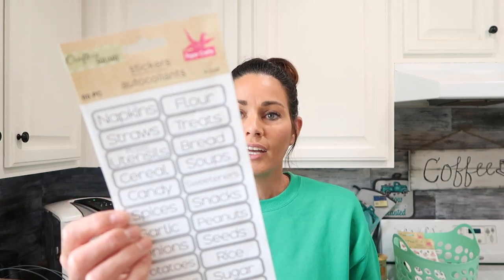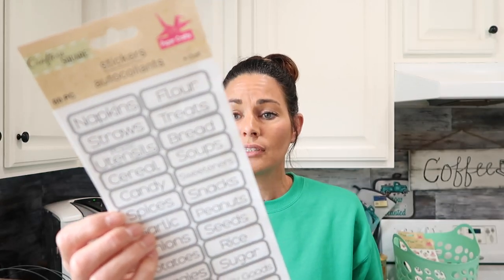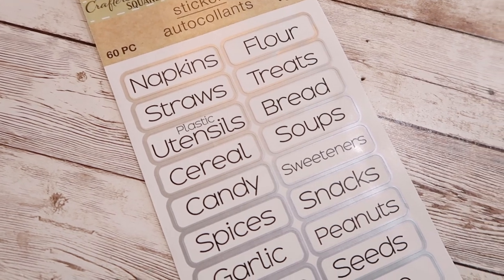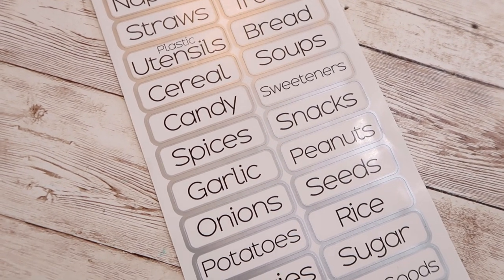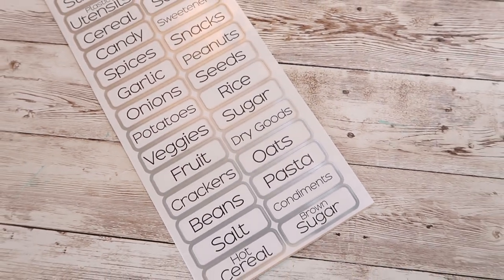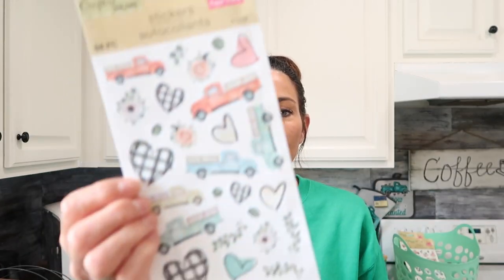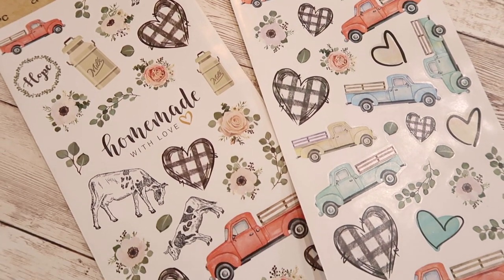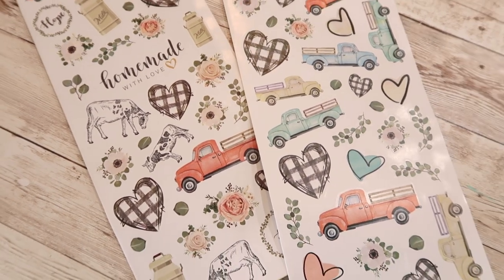Last but not least — not really fall related — but I found these label stickers in the stickers section. They have everything from coffee to dog treats, paper goods, nuts and bolts, spices, onions, veggies, fruit, and crackers. I think these are a really great find for a dollar, especially if you don't have a Cricut or Silhouette to make your own labels or just don't like your own handwriting. I also found some really pretty farmhouse-style stickers with a vintage truck, black and white gingham, cows and a milk can, and some roses. Just a really great buy for a dollar.